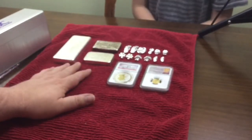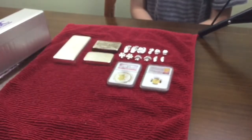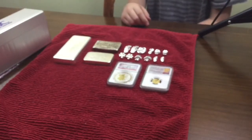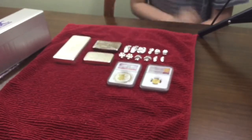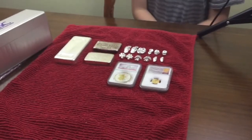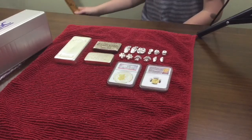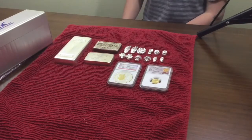Next we did local coin show pickups of some vintage bars - you can see the stick there, a little out of focus. That was the third video.